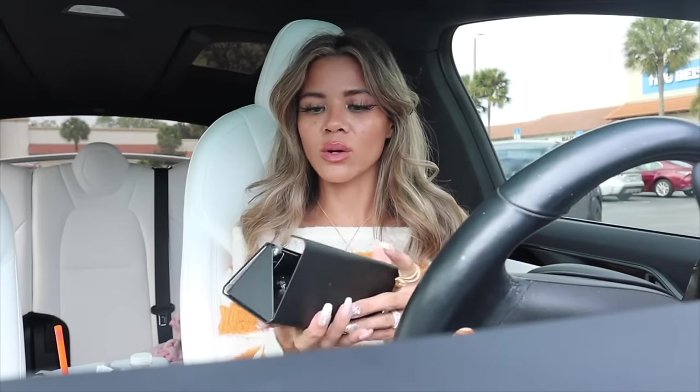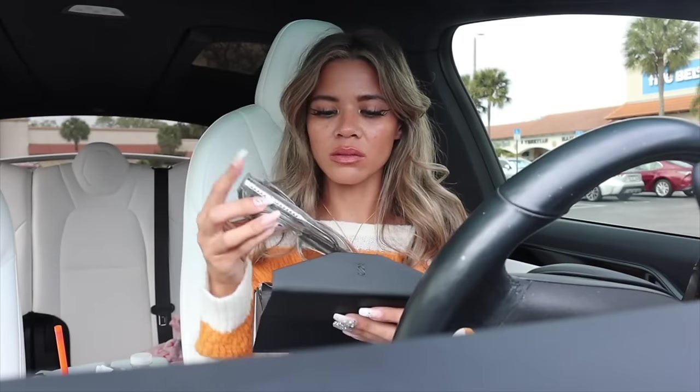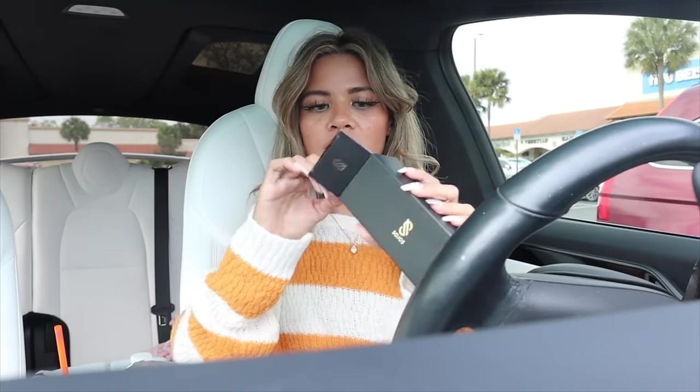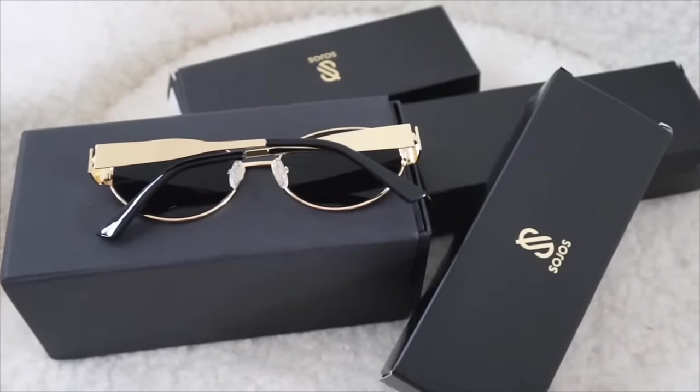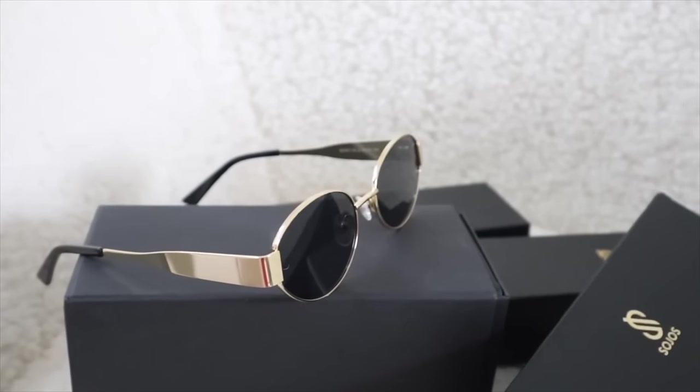Moving on to the next pair — this one didn't come with a case but arrived in perfect condition. You also get the cloth with these. It's a small circular-shaped pair and I wasn't sure if it would look good on my face, but they look so expensive! Why pay a lot when you don't have to? These are luxury dupes in my opinion. They feel amazing — lightweight, don't feel cheap, don't slide off your face. I love this one. The thick band just stands out, definitely wearing this in future videos.